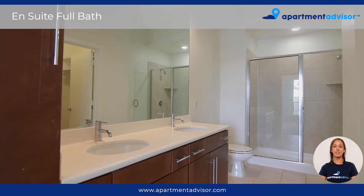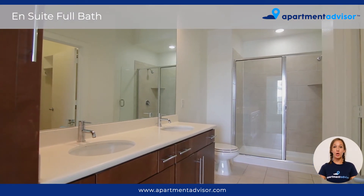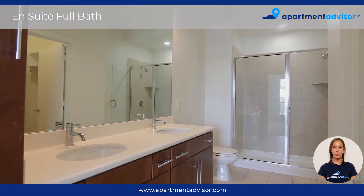And here we have the ensuite bathroom of the second bedroom. This bathroom offers dual sinks and a walk-in shower with luxury tiling.